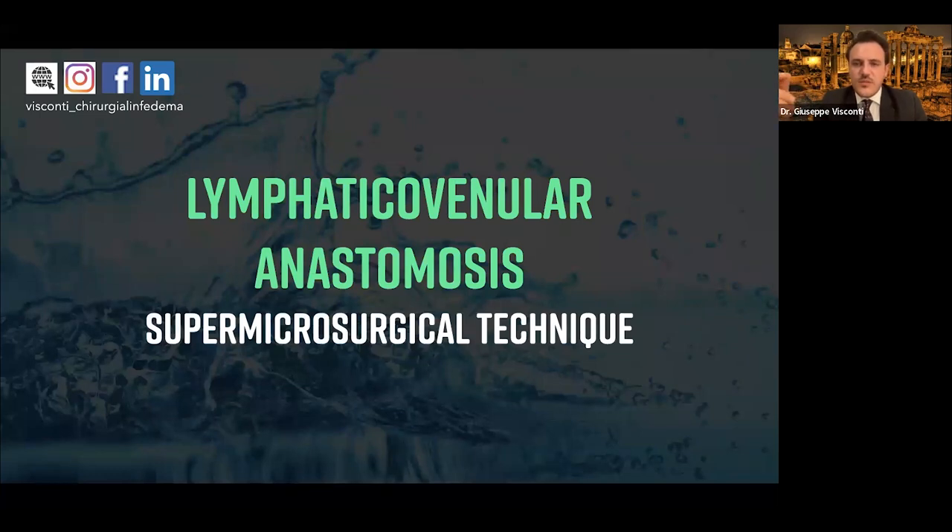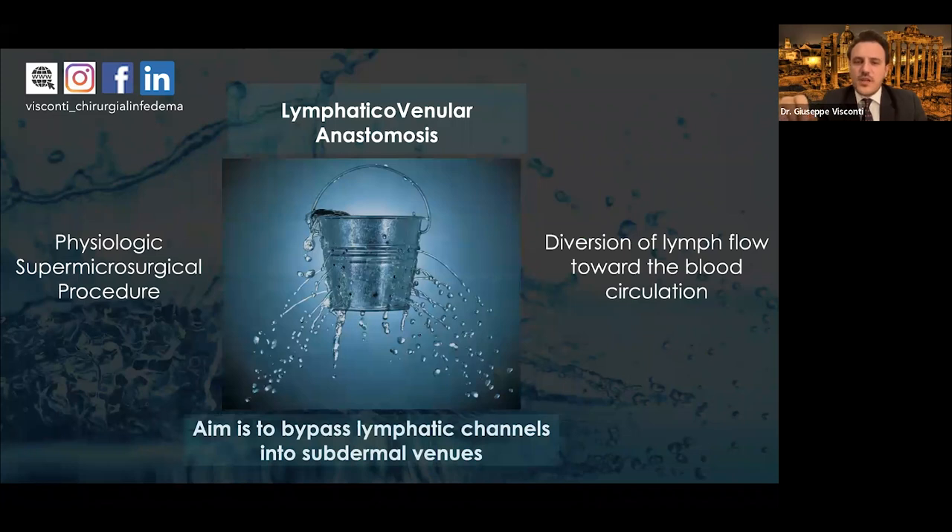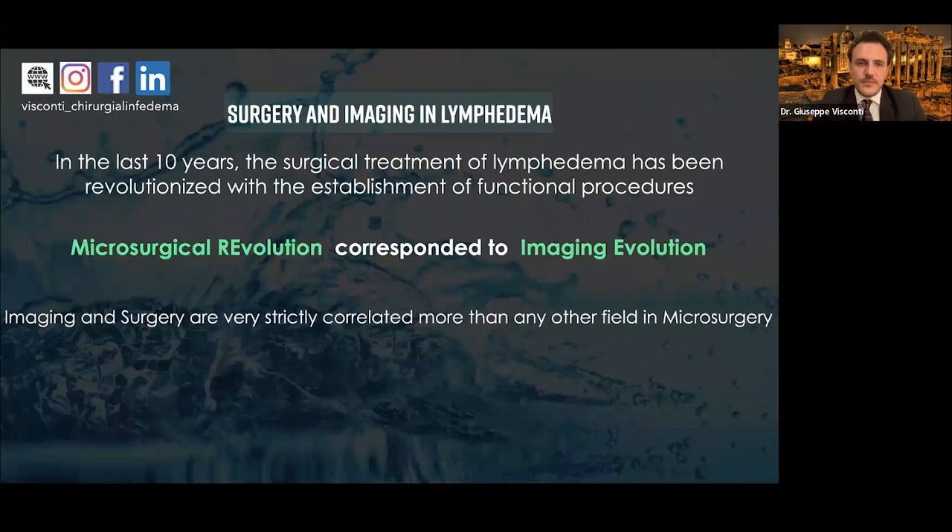When talking about lymphatic venous anastomosis, I'm referring to the supermicrosurgical technique — peripheral and central lymphatic venous anastomosis with intima-to-intima coaptation. With this procedure, we are actually diverting the lymph flow toward the blood circulation. The lymphatic system is an open system that finally drains into the venous system. With lymphatic venous anastomosis, we anticipate the diversion of lymph flow toward the blood circulation using peripheral veins, bypassing lymphatic channels into subdermal veins. It is called supermicrosurgical because it involves manipulation of structures with a caliber below 0.8 millimeter.